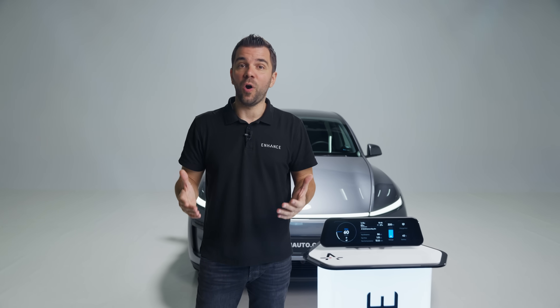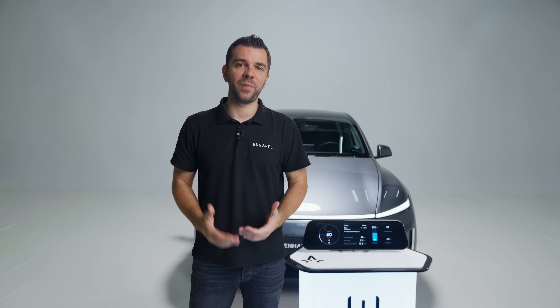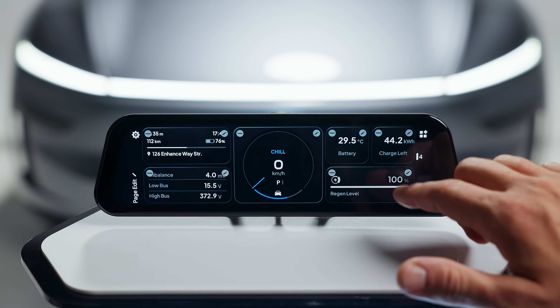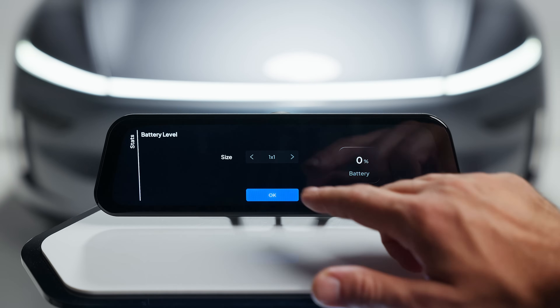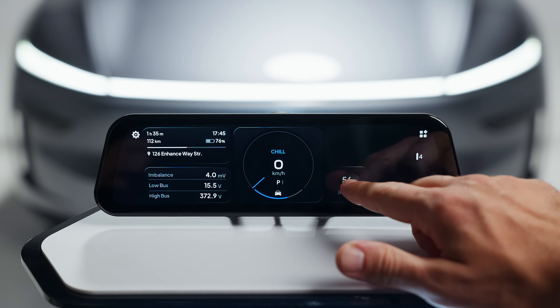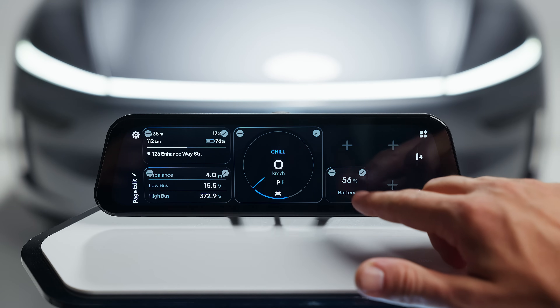You are in complete control of how your screen looks and what it displays. To create your setup, press and hold on the screen until the edit menu appears. Select the widget you want to replace and choose from dozens of available options. Once you find your pick, check if it has some extra customizations.